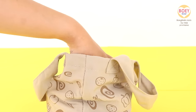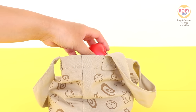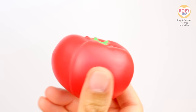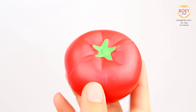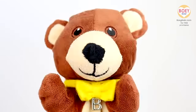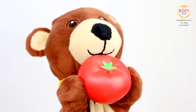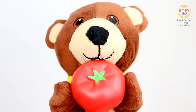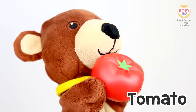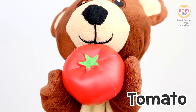I wonder what our next snack will be. Can you guess what it is? Hmm... It's red. It has skin on the outside. And it's juicy inside. What do you think it is? It's a... Tomato! Can you say... Tomato! Well done!